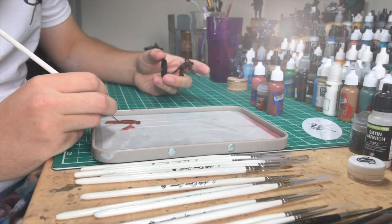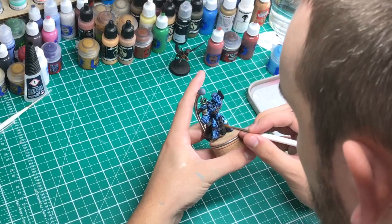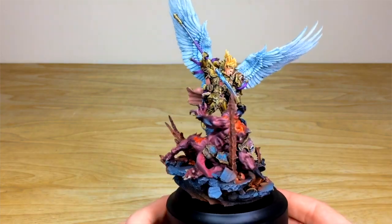Hey guys, hope you're all well and welcome to the Siege Studios YouTube channel. Siege Studios is a UK based premium commissioned miniature painting service with 28 painters who all paint from our bronze, which is at minimum above tabletop standard, all the way up to platinum which is our competition entry quality.